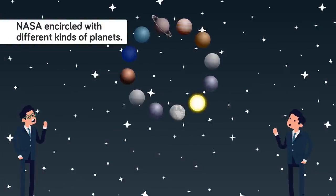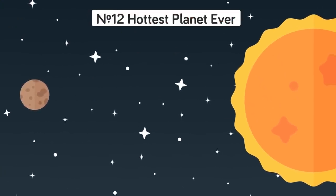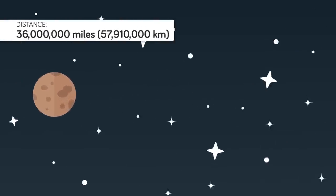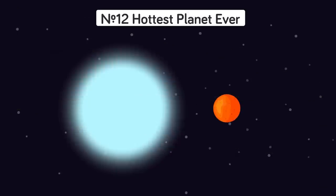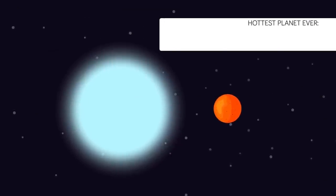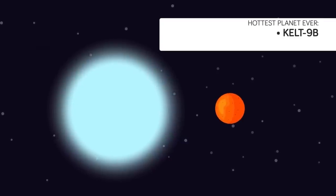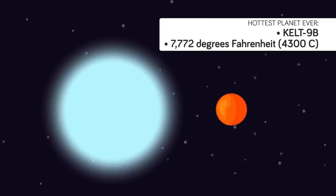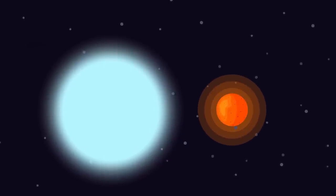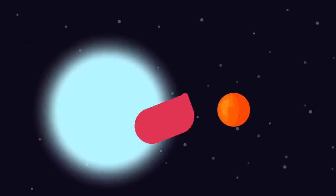So what kind of planets has NASA discovered so far? Everything from living hells to some real head-scratchers. Number 12: Hottest Planet Ever. Mercury is the hottest planet in the solar system — at a distance of 36 million miles from the sun, temperatures on the day side reach a scorching 806 degrees Fahrenheit. But it doesn't even come close to comparing with KELT-9b, a planet discovered in orbit around a star two and a half times more massive than our sun, with a surface temperature of an incredible 7,772 degrees Fahrenheit — hotter than most stars with a lower mass than our sun. KELT-9b is a Jupiter-type gas giant whose atmosphere is being burned off by its parent star.